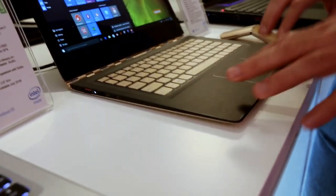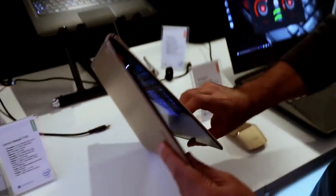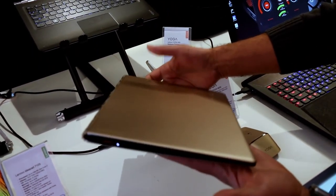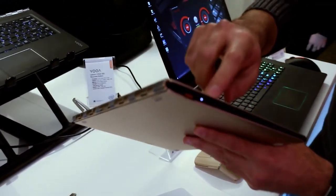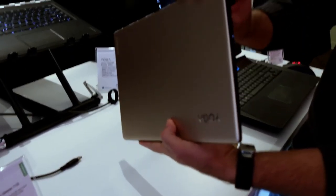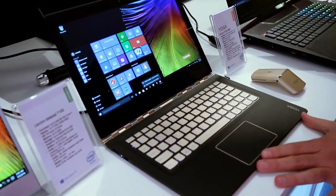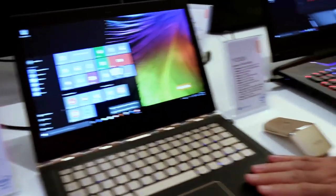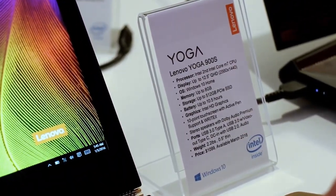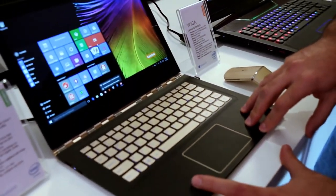This machine is based on an Intel Core M processor family, and it features that familiar Lenovo watch band hinge. As you can see as I close it, it is very thin, and it's only 2.2 pounds, so it's really light in the hand. On the sides you have USB ports including USB Type-C, headphone jack, and power. For the screen, you're looking at a 12.5-inch QHD display running Windows 10, with up to 8 gigabytes of RAM and a 512 gigabyte PCI Express SSD.